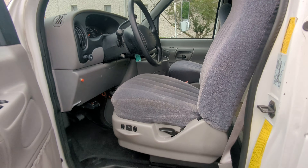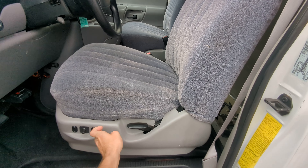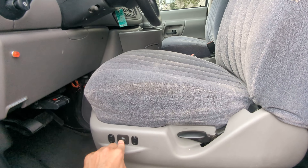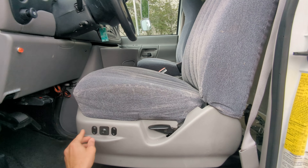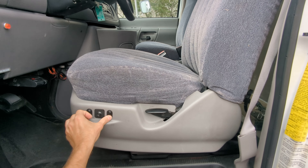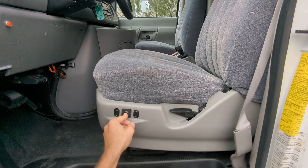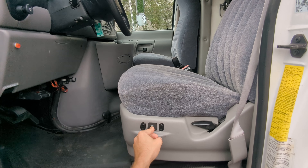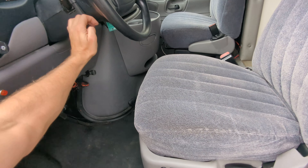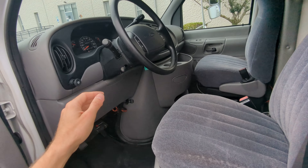The seat adjusts and this is as close as it gets to the steering wheel. You have a good amount of space in the cab — the steering wheel can also be brought up or lowered to your preference.